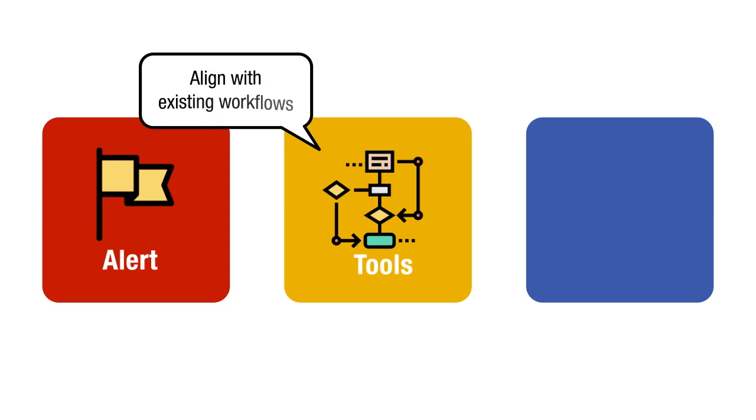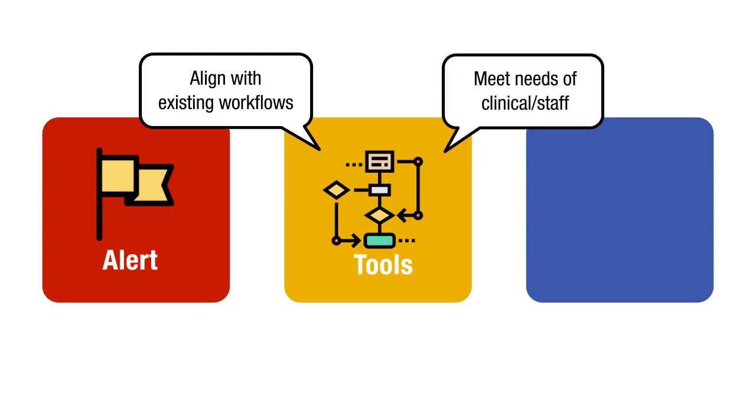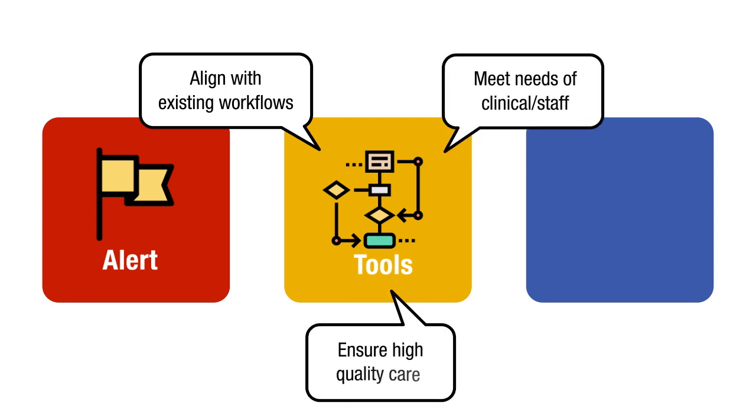Second, clinician decision support tools guide evidence-based screening and management of children with overweight and obesity. They are designed to align with existing practice workflows and a healthcare organization's internal performance metrics, meet the needs of clinicians and staff, and ensure high-quality care.